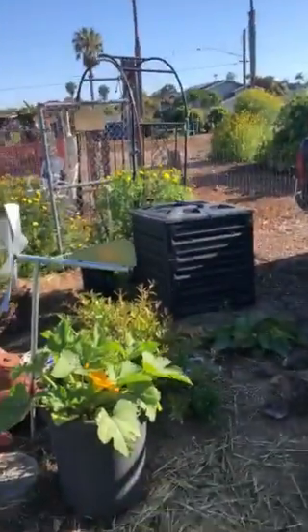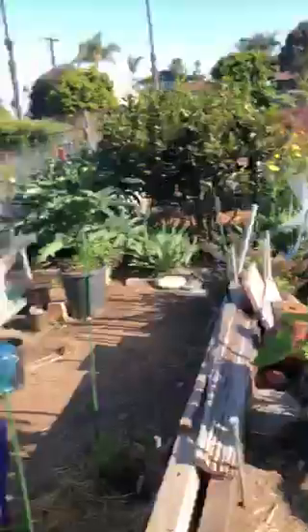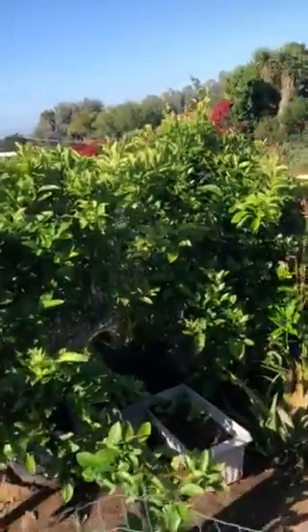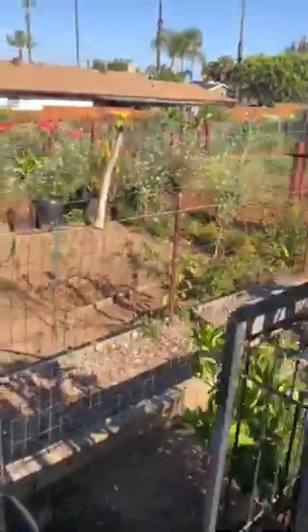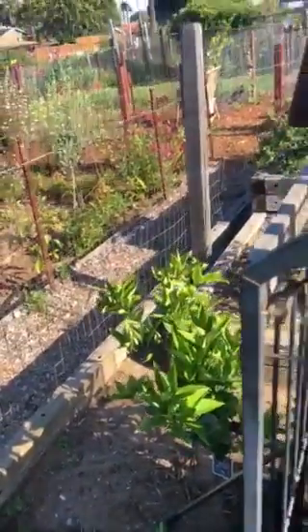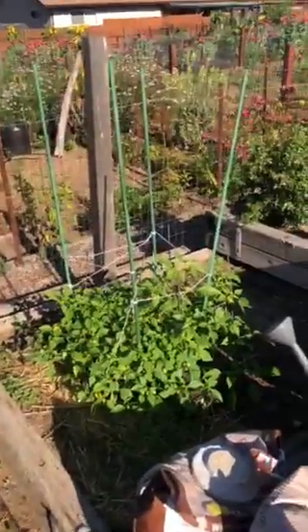Compost bin over here. A few more zucchini. Right there is a pomegranate. I have a lime tree, a lemon tree, kaffir lime. Way back here is a Valencia I just put in this year. Over here we've got a tomatillo — if any of you guys like salsa verde, that's where it comes from.